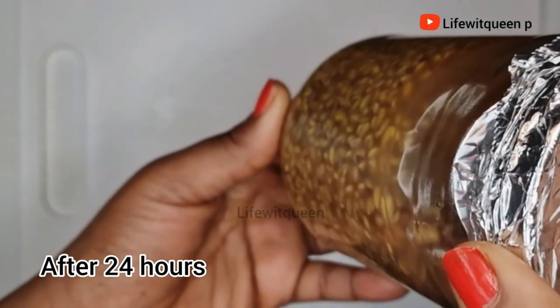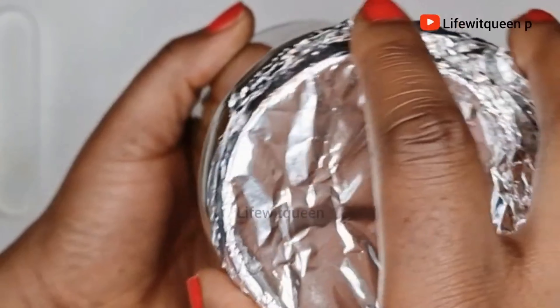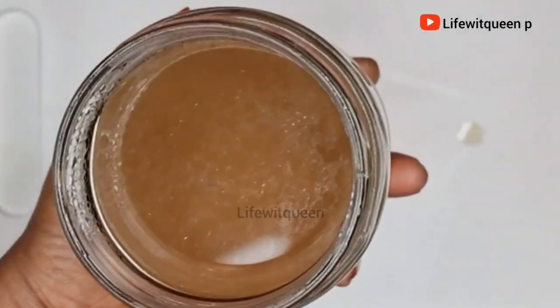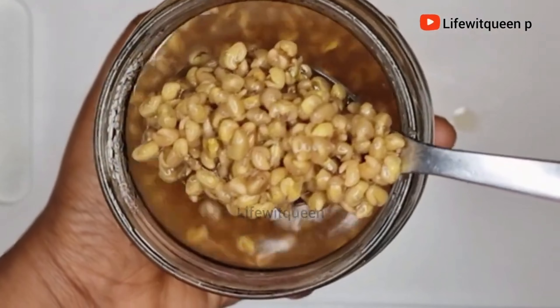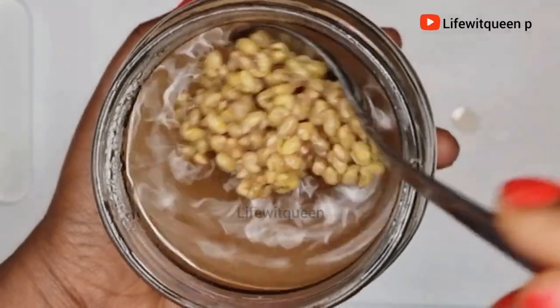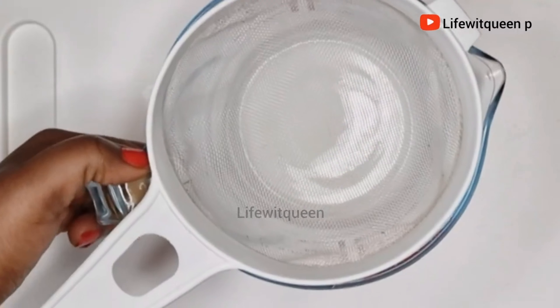After 24 hours, this is how the spray looks. As you can see, the fenugreek has doubled in size — that's exactly why I said not to add too much fenugreek seed. I'm going to go ahead and strain the fenugreek seed from the water. Remember not to throw away your fenugreek seed — we are going to be using it later on in this video.